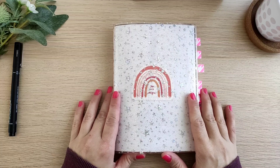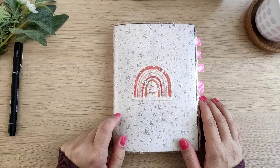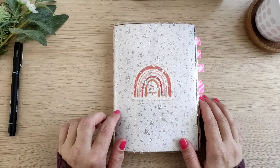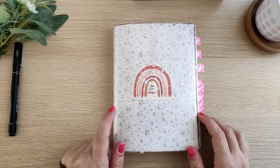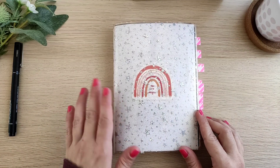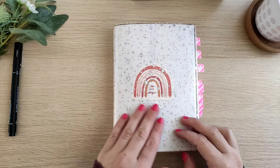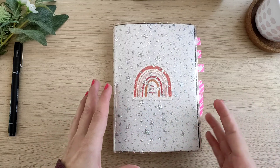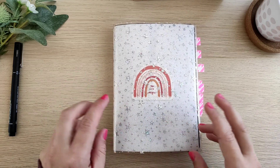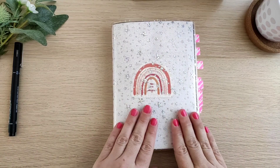Hey planner friends, welcome to another video. Today I'm going to do a flip through of my 2021 B6 Tology notebook, which was my main personal planner during last year. That was the second year that I was using B6 Tology as my main yearly planner, and also the second year that I set up the whole planner for the whole year — basically used it not as a bullet journal but as a planner, even though it's not pre-printed; it was handmade. So let's get started with the flip through.